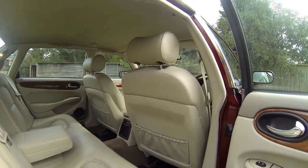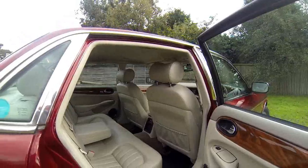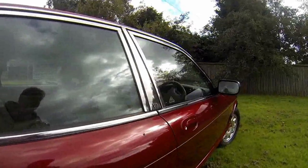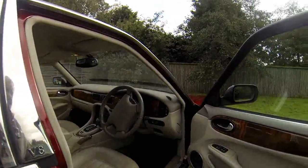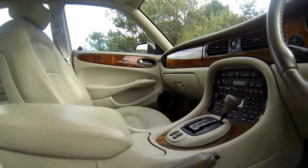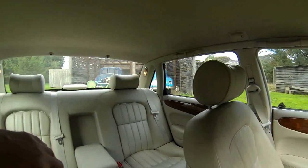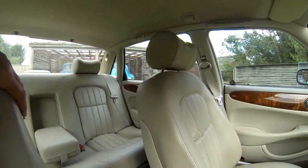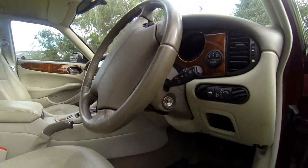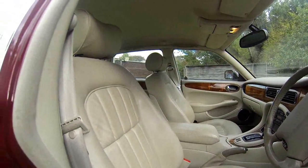Because the gentleman that sold it to me — I don't think he went out too much with people by the look of it anyway. The headlining is beautiful, the seats are lovely, like new. The wood is fantastic, the carpets just like new. There's nothing to detract from this car.